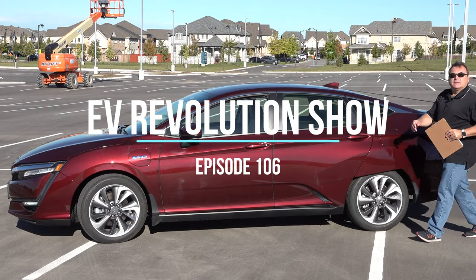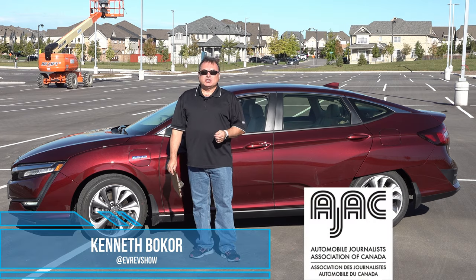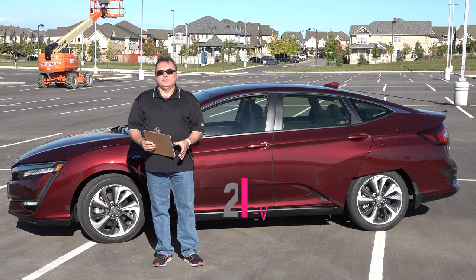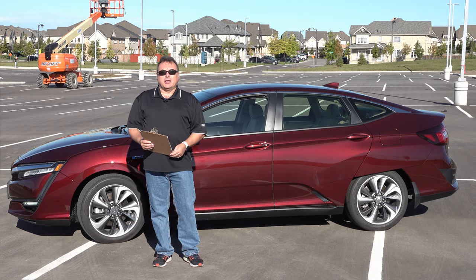Well, hello there and welcome to this edition of the EV Revolution Show. My name is Kenneth Bacour. This is episode 106 where I'm giving you a quick review and impressions of a 2020 Honda Clarity plug-in hybrid vehicle. I've actually had this for a few days — pretty pleasant vehicle. Here's the lowdown on it.